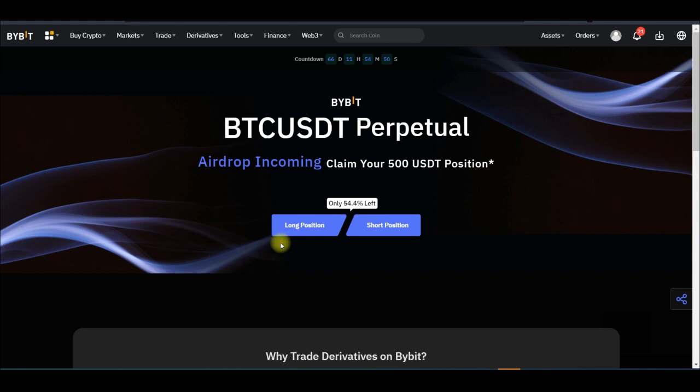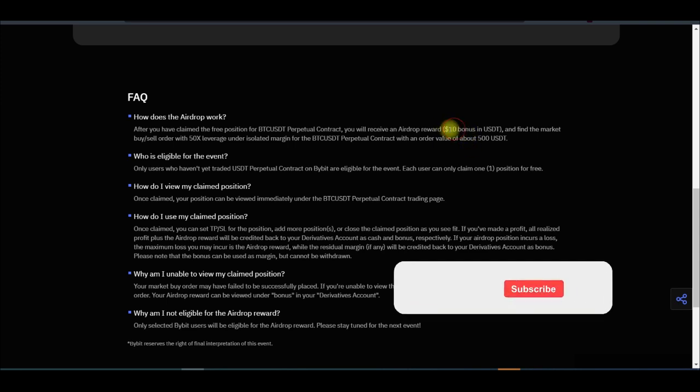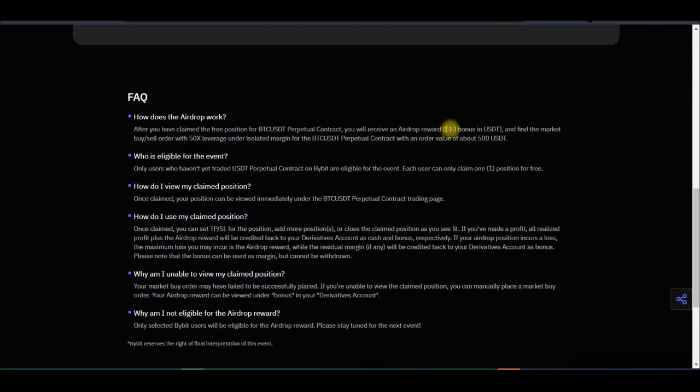When you click the link I send to you, it brings you to a page to open a long or short position. When you scroll down, in addition to this, the airdrop that Buy Bid is going to give you can be used to open a position worth up to 50x leverage. And there will be a $10 bonus in USDT credited into your account. This $10 bonus is not withdrawable, but you can use it to trade. Whatever profit you make from this airdrop is 100% withdrawable. So if you apply the power of compounding and grow the $10 into $1 million, you can withdraw your $1 million except for the $10, which can only be used to trade.